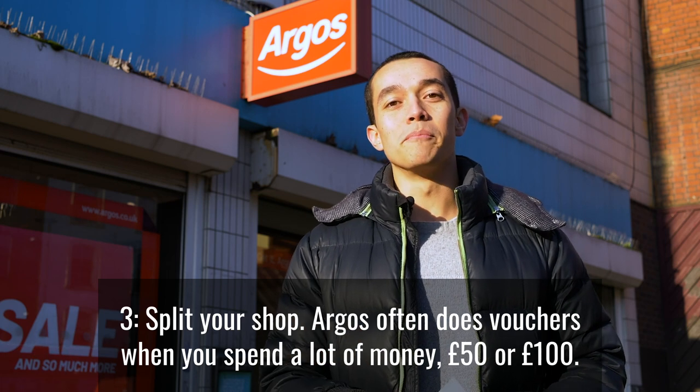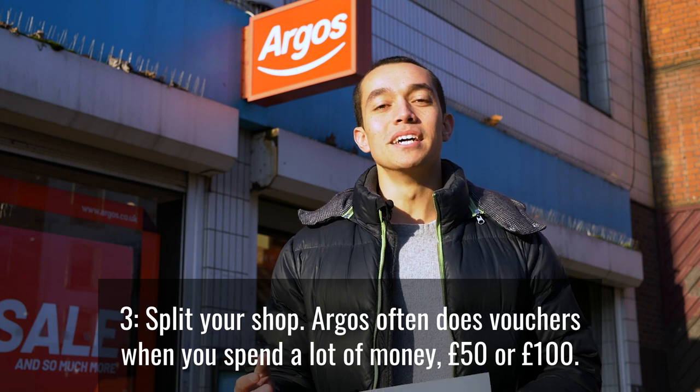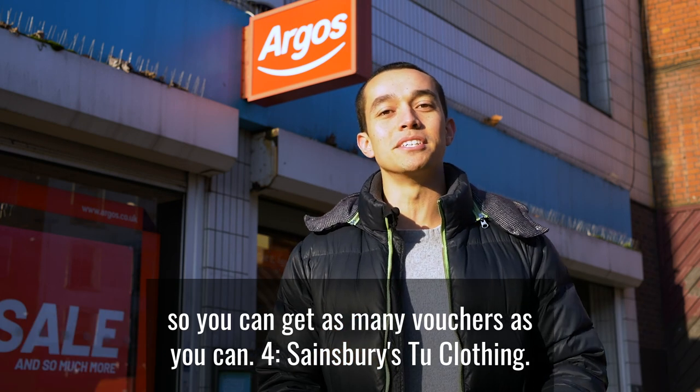Number three: split your shop. Argos do vouchers when you spend a lot of money — £50 or £100. So if you're buying something big, divide it into two purchases so you can get as many vouchers as you can.